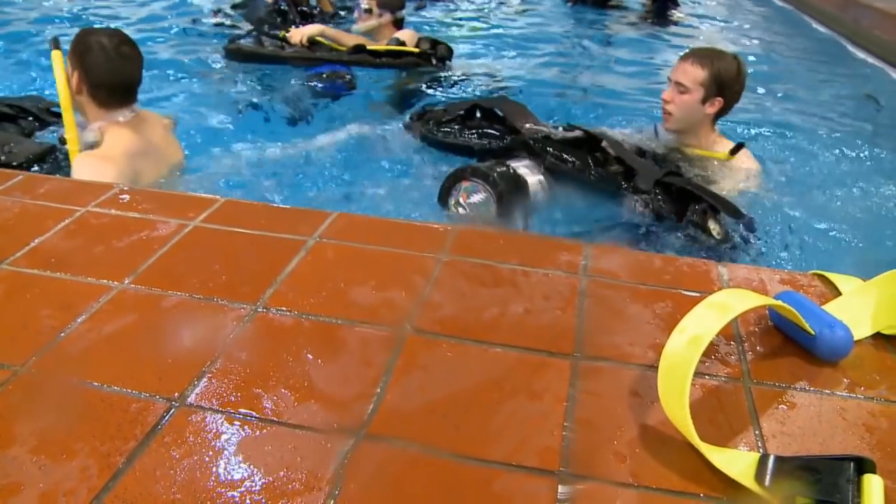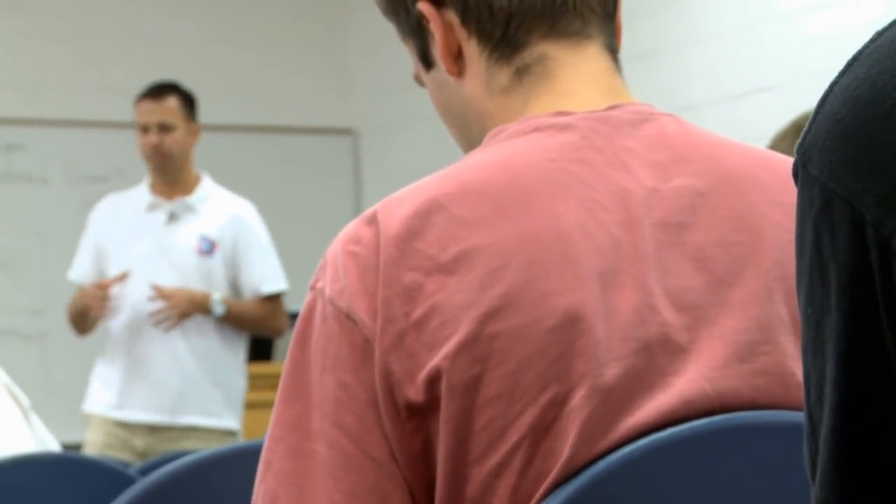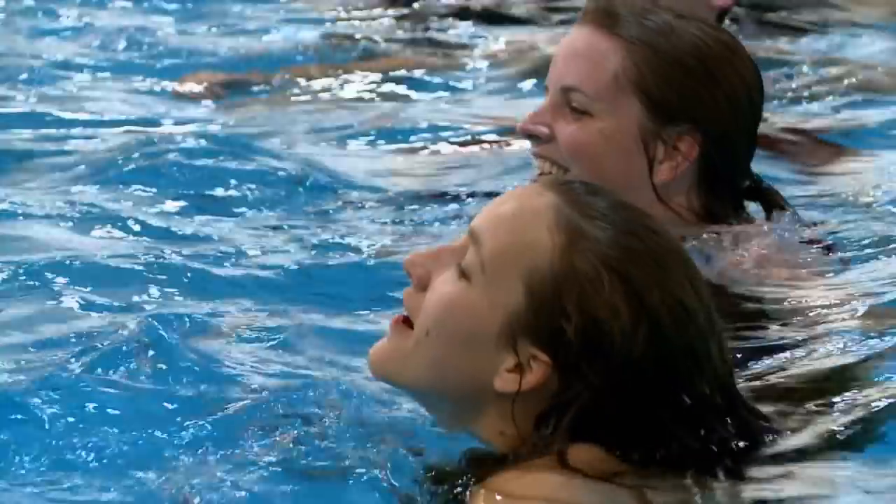There's definitely a special allure about taking the scuba diving class, whether it's seeing the class for the first time and always wanting to take it. One student said, 'I keep seeing scuba diving class and I just want to try it.' Or taking it for family.